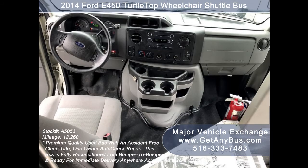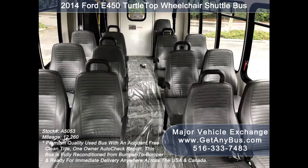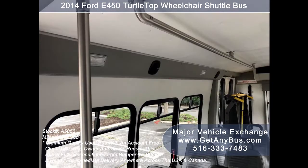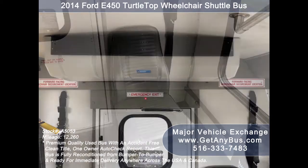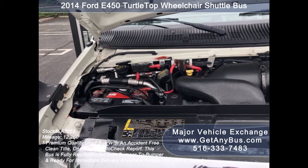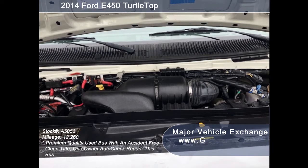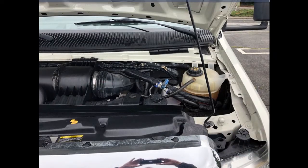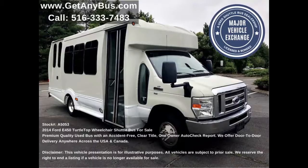Its seating arrangement is perfect as a transit shuttle or activity and outing vehicle for church groups, adult daycare, senior centers, shuttle operators, teams, or associations. It is equipped with a reliable and dependable 5.4-liter V8 Triton gas engine, which delivers superb power and performance under load. All other mechanical functions work properly.